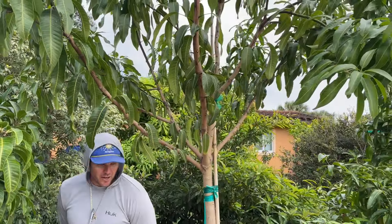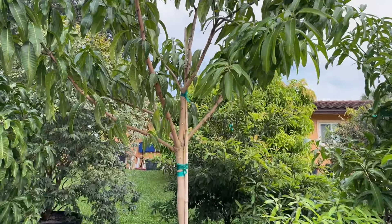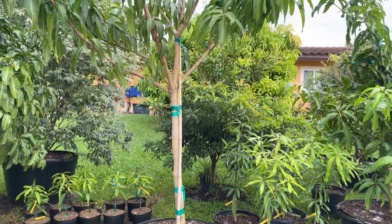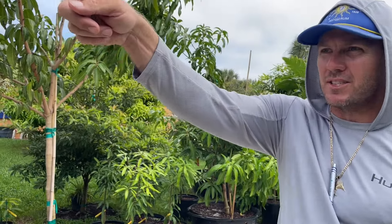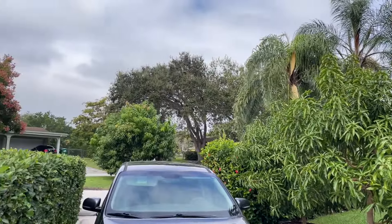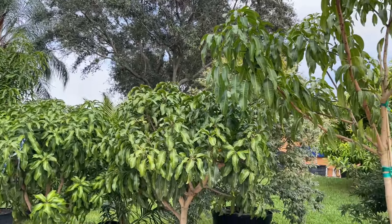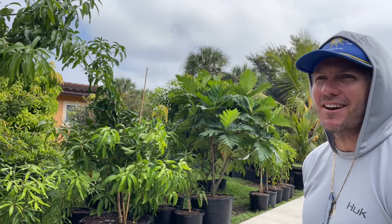Here we are — this is a Valencia Pride, a big tree, one of the biggest growing trees. And here it is in a 65 gallon pot. As a matter of fact, we planted one this size at the beginning of the pandemic in the middle of the street — you can see it there — and that's only two years of growth. Behind the car it receives no water, it's in the middle of the road, and it just looks beautiful. I only had to spray it one time for mites.